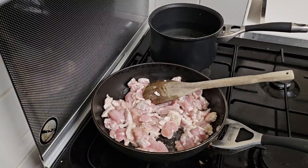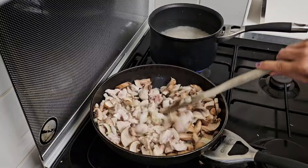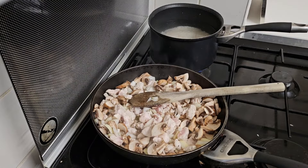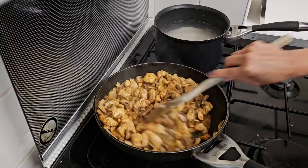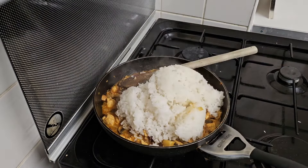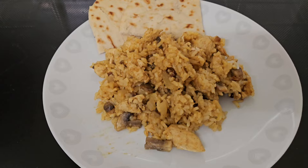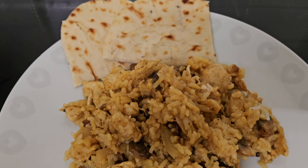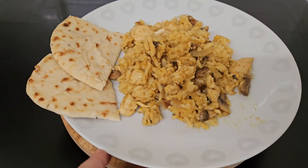You can see all the ingredients — it was quite spicy, we had two tablespoons of curry powder and we probably could have done with just one. It's got lots of onions, mushrooms, garlic and ginger, and then you just mix in your rice so it's almost like a kind of biryani-style curried rice. We had it with some plain naan bread.